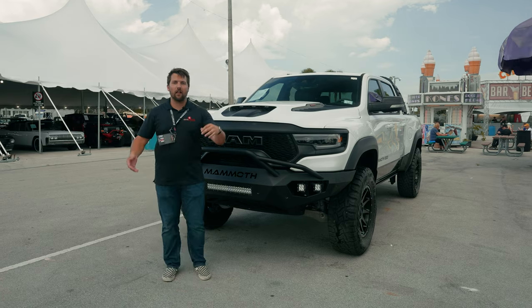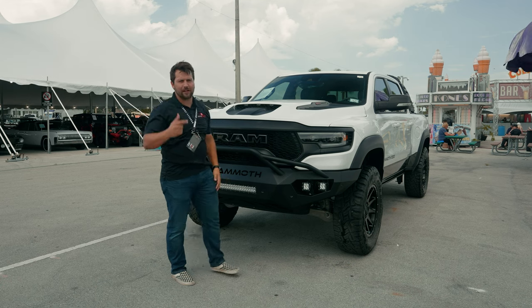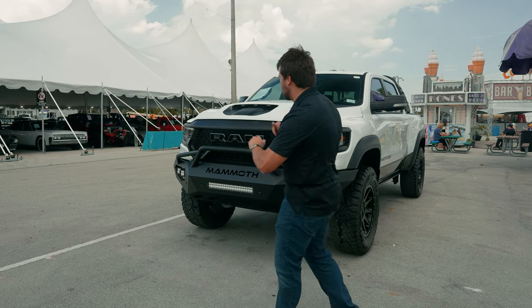For scale, I have a Jeff here about six feet even, and you can see just how big this truck is, but that shouldn't come as a surprise because the standard TRX is already really big. So let's start walking through the vehicle.